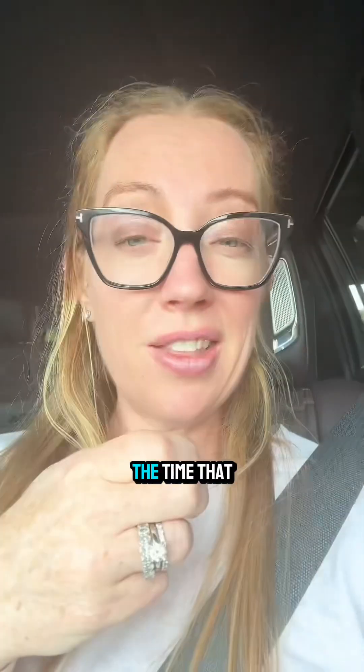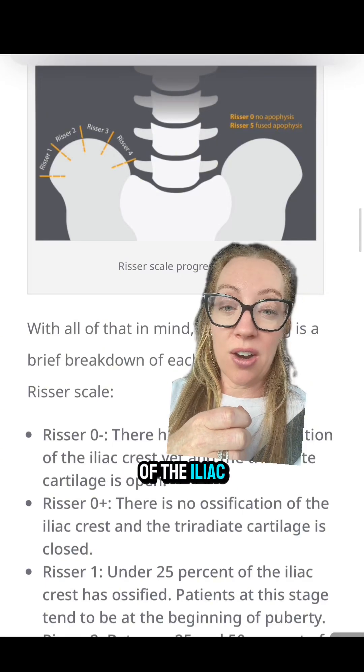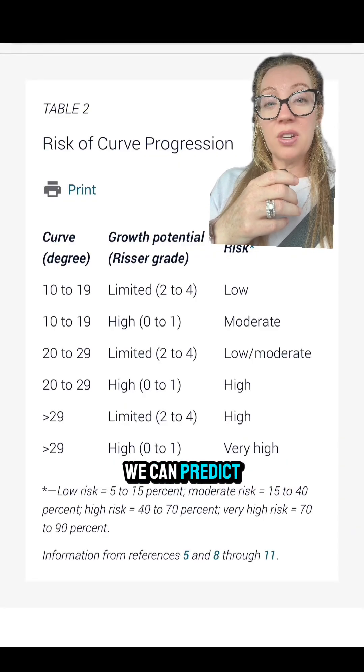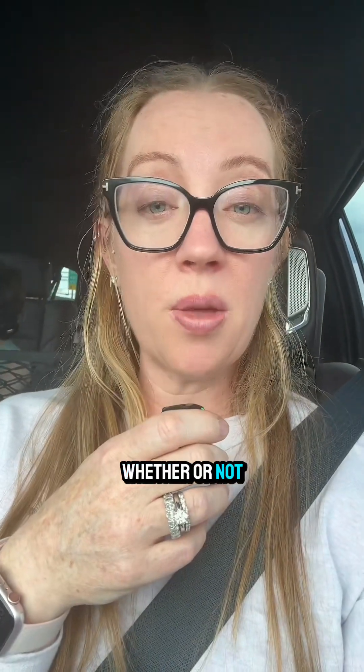So what do we do with those numbers? There are a variety of factors that go into determining the growth progression of the curve, including the patient's gender, the time they had their first period, growth potential, and the magnitude of the curve. We need to know the skeletal maturity status of the patient, and we use something called the Risser scale. One way we can assess this is by looking at the ossification of the iliac crest. There's also another method called the Tanner-Whitehouse, a similar way of measuring bone ossification. Depending on the curvature and the patient's growth potential, we can predict how quickly the curve may progress — though this data is not conclusive. This is helpful for determining whether the patient needs conservative treatment or referral to a surgeon.